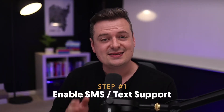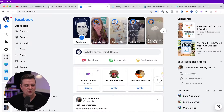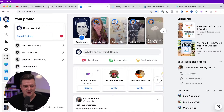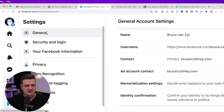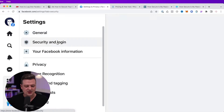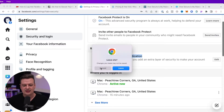The first thing you should do is enable SMS and text support for your account. To do this, go over to your profile on your desktop, click into Security and Privacy, click on Settings, and then click Security and Login. Next, scroll down and go to Set Up Two-Factor Authentication right here and click Edit.